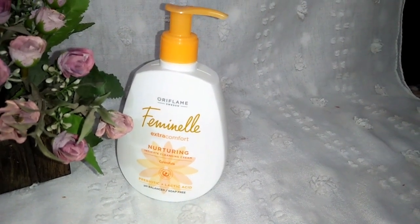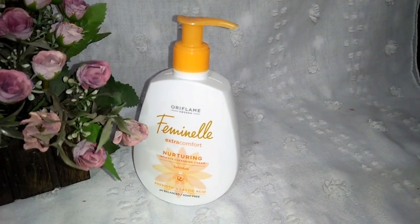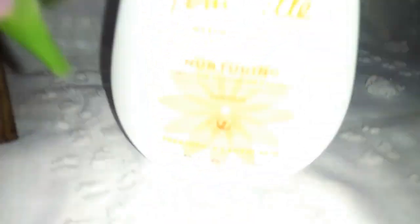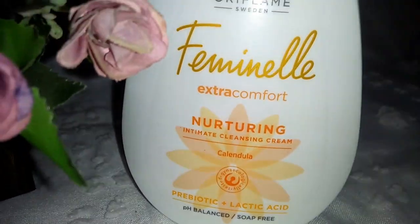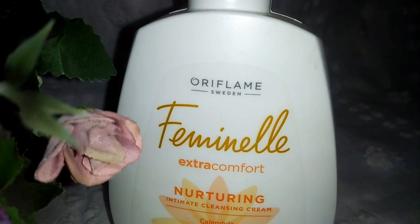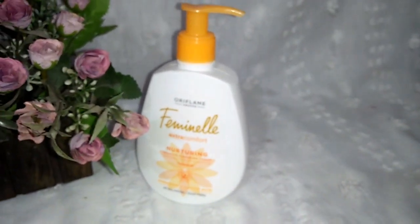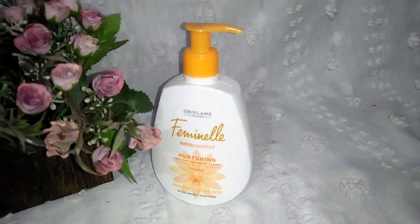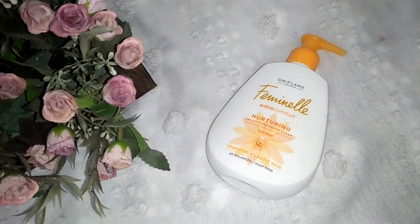The moisture complex helps to hydrate the intimate area and prevent dryness. Lactic acid helps with whitening, and prebiotic lactic acid maintains the pH level.